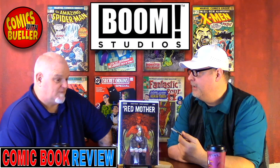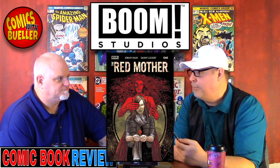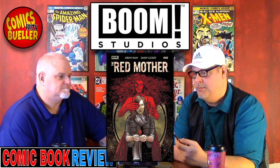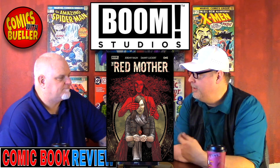Let's go ahead and talk about this book. This is The Red Mother from Boom Studios, a brand new series that just came out last week. Both of us have read this book. It's brought to you by Jeremy Haun — he's the writer. Let me get your initial thoughts.